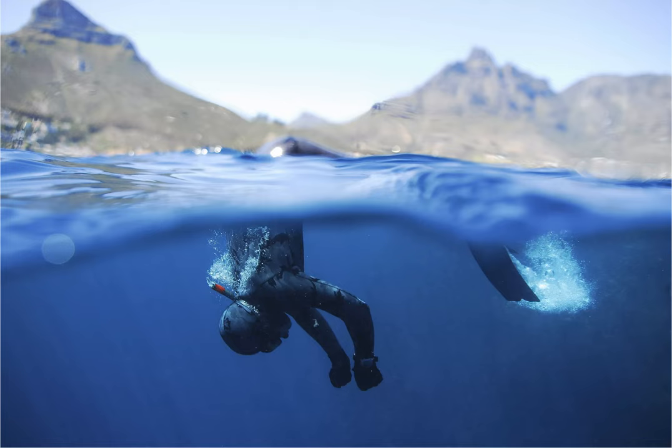For surfers, Camps Bay is all about Glen Beach, situated a 10-minute stroll across the sand dunes from the main beach. Known for its gnarly right-handers and hollow barrels, Glen Beach is a prime surf spot, but it's not for the faint of heart. Expect strong rip tides, cold water and the occasional territorial local.